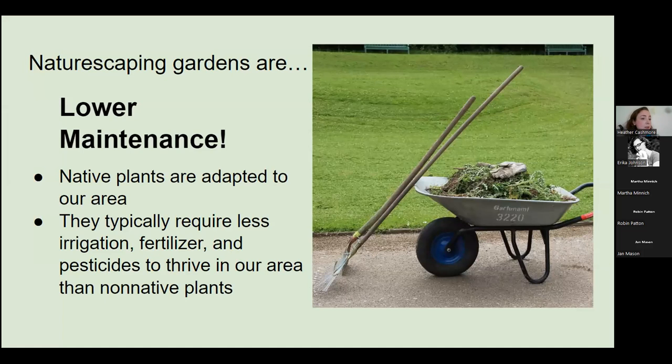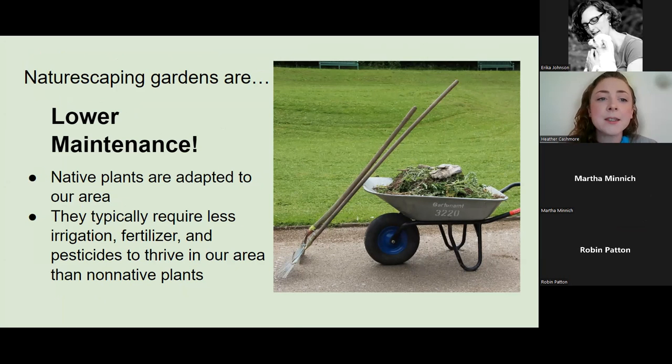Some of the benefits — the biggest one in my gardening experience — is that naturescaping plants and gardens are lower maintenance. Native plants are adapted to our area. They evolved here over thousands of years and are used to the habitat here in the Pacific Northwest. Compared to other horticultural plants, they require less irrigation, less fertilizers, and less pesticides to thrive in our area than non-native plants.